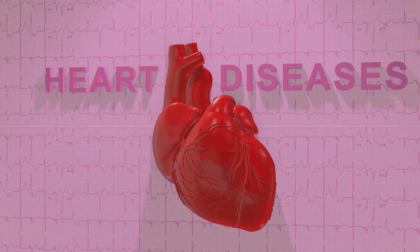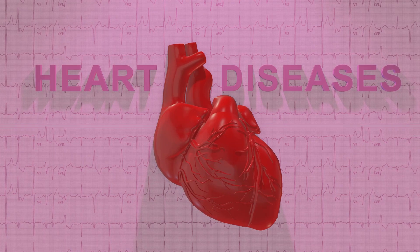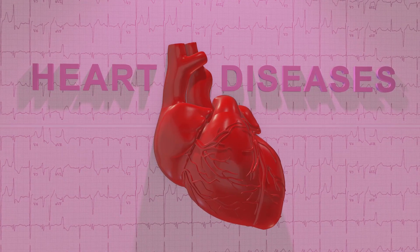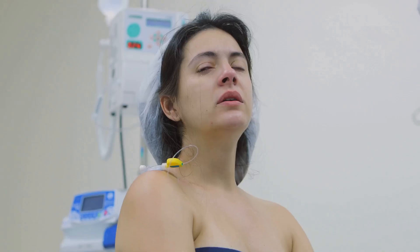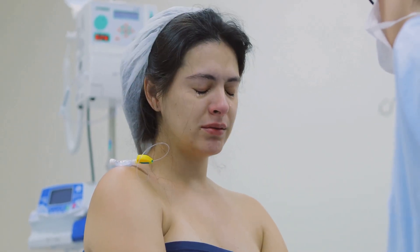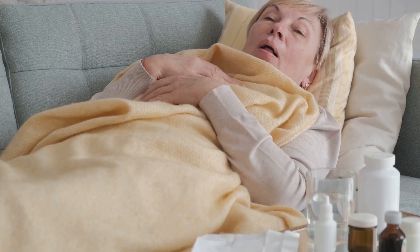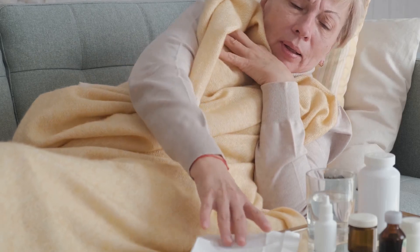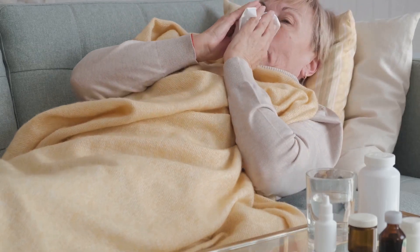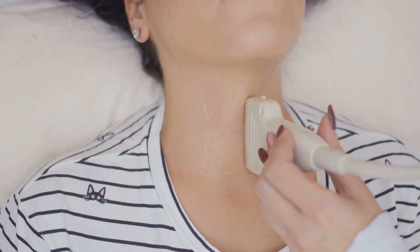This overproduction disrupts the body's natural equilibrium, leading to a series of physiological changes. The excess hormones can cause your body's processes to speed up, resulting in symptoms that can range from mild to severe, affecting your physical, mental, and emotional health. The increased levels of thyroid hormones accelerate metabolism, causing a wide range of symptoms. Common symptoms include rapid heartbeat, unexplained weight loss, increased appetite, nervousness, anxiety, and excessive sweating. Some individuals may also experience tremors, fatigue, and difficulty sleeping.